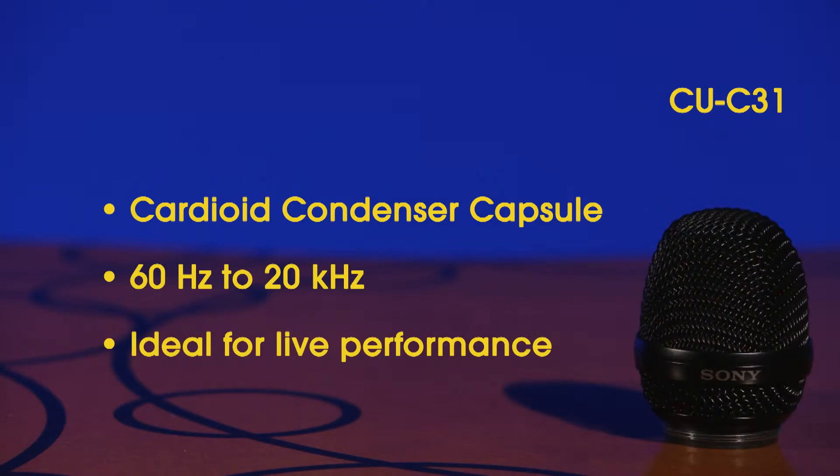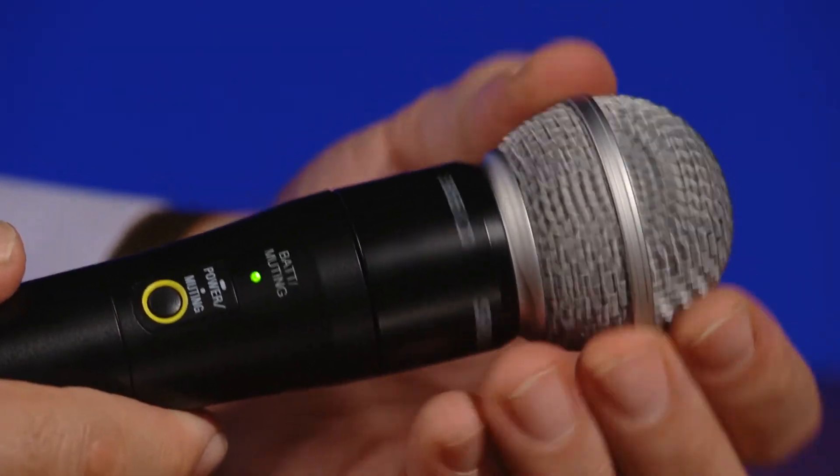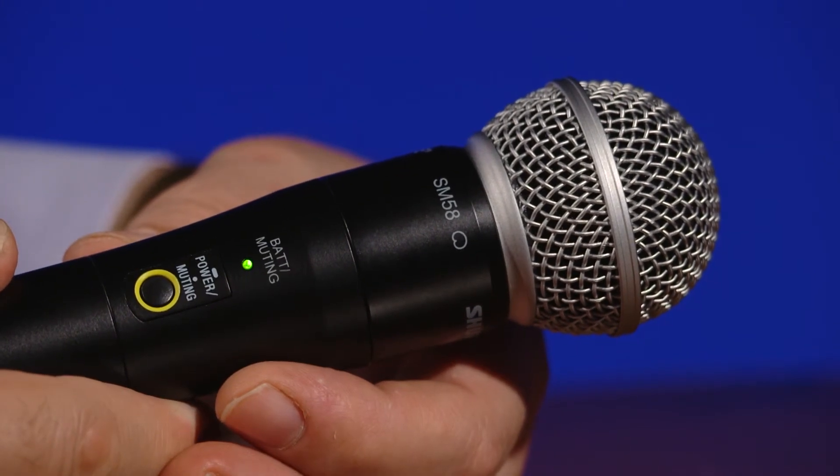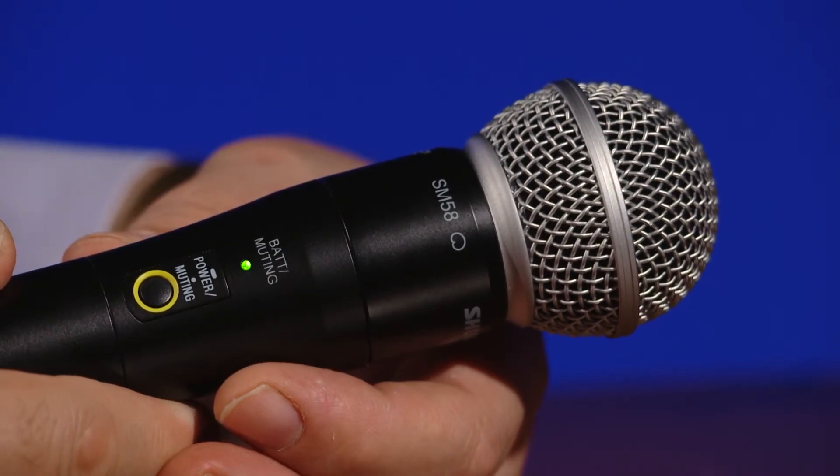The Sony CU-C31 Cardioid Condenser Capsule offers a frequency response of 60 Hz to 20 kHz with a cardioid pickup pattern. This capsule is Sony's top-of-the-line premium vocal capsule, and it can turn your vocal performance into pure gold. The DWZ series capsule is 1.25 inches and 28-thread pitch compatible, which also allows for using various third-party capsules as well.